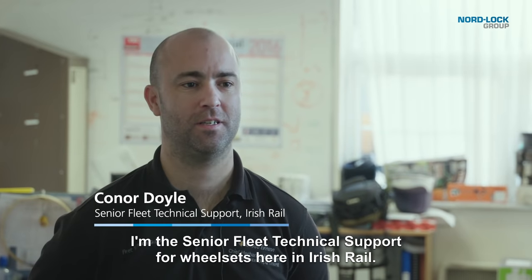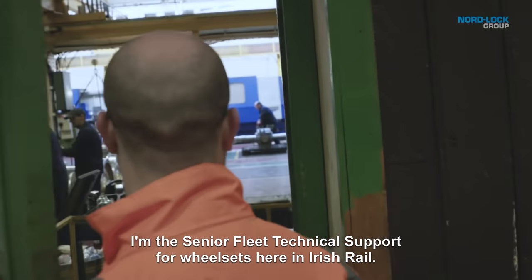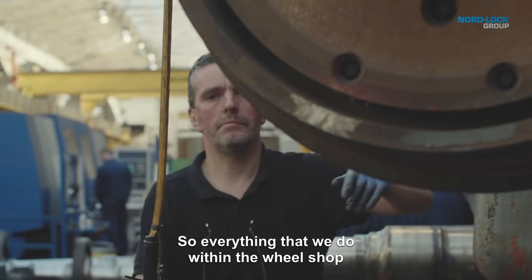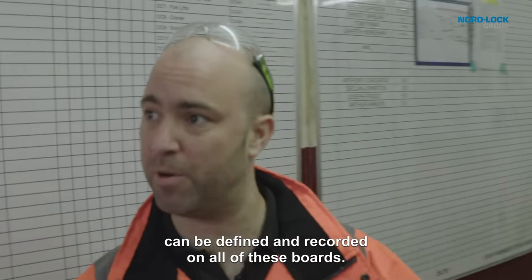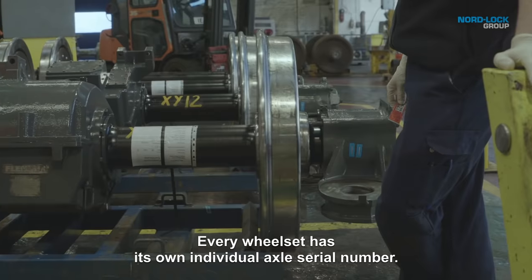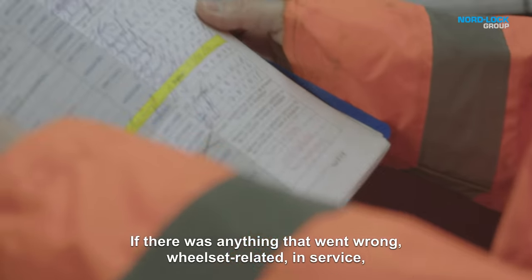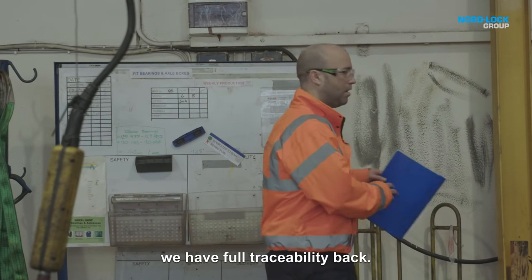My name is Conor Doyle. I'm the senior fleet technical support for wheel sets here in Irish Rail. We're very vigilant in Irish Rail when it comes to safety. Everything that we do within the wheel shop can be defined and recorded on all of these boards. Every wheel set has its own individual axle serial number. Every wheel set has its own workbook. If there was anything that went wrong wheel set related in service, we have full traceability back.